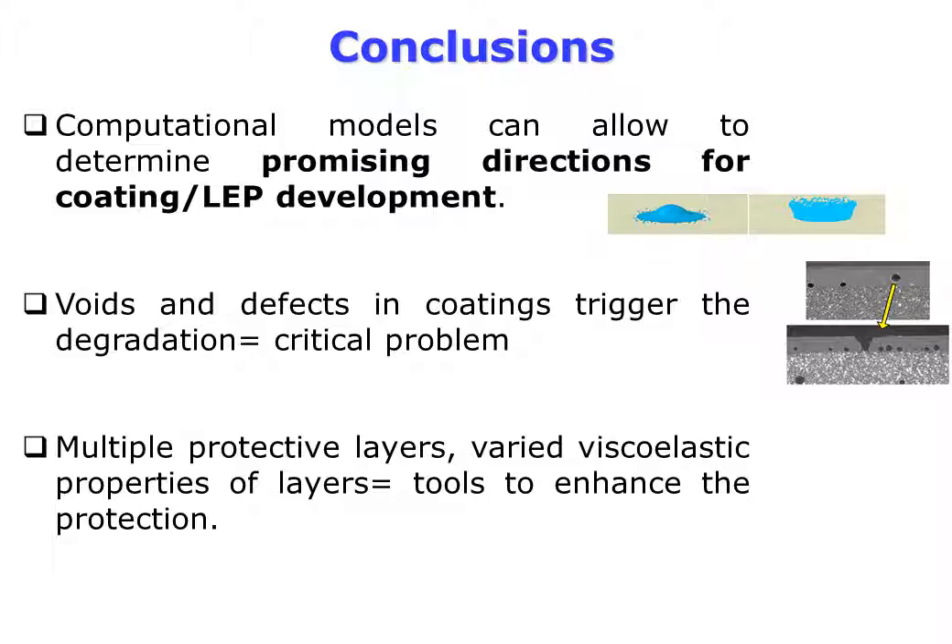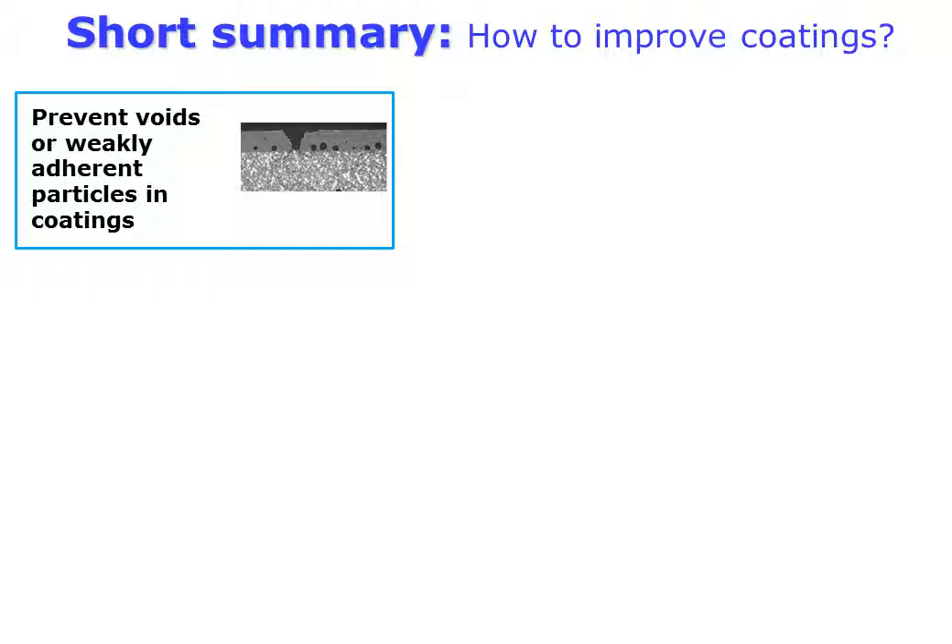To summarize: our investigations showed that voids in coatings act as triggers for blade erosion. Using the developed models, one can investigate the effect of different parameters, predict local erosion, and optimize coatings.